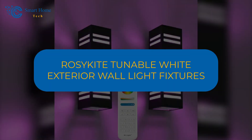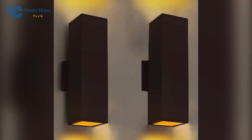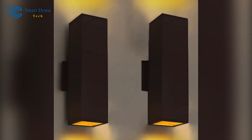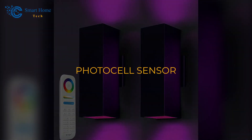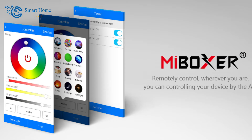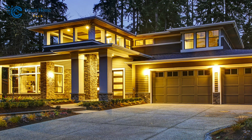Number 2: Rosy Kite Tunable White Exterior Wall Light Fixtures. Elevate your outdoor experience with the Rosy Kite Tunable White Exterior Wall Light Fixtures. These lights not only provide RGB color options, but also come with an automatic dusk-to-dawn lighting feature, enhancing both convenience and energy efficiency. The built-in photocell sensor ensures automatic lighting adjustments from dusk to dawn, ensuring that your space is well-lit when needed. With high-quality LED chips, you'll enjoy superior bright illumination while saving energy. Control your outdoor lighting with ease through the My Boxer app, Alexa, or Google Assistant, creating the perfect ambiance for your front yard, porch, or pool enclosure.